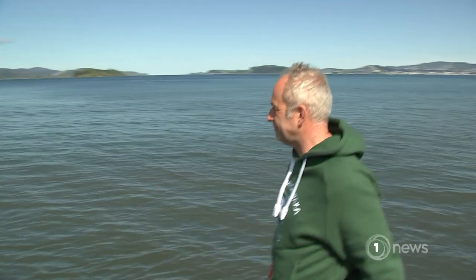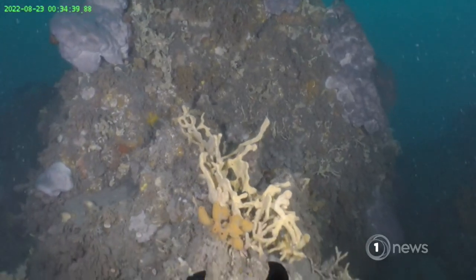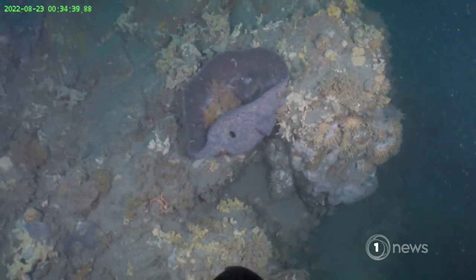Shining a light on what's below — a first step in making plans to keep this ecosystem safe. Kate Williams, One News.